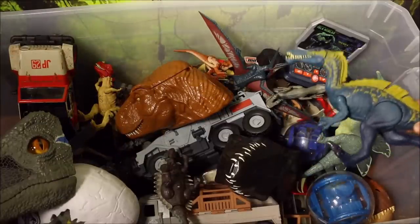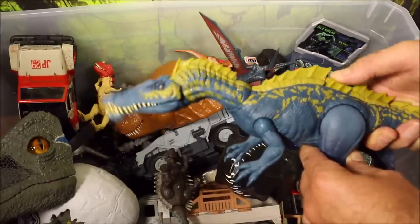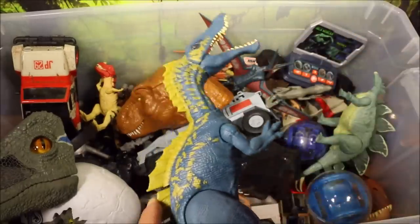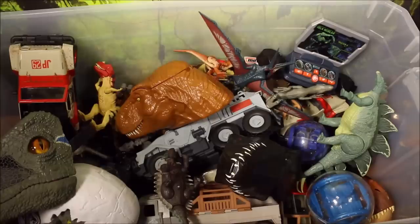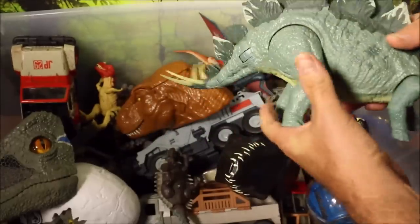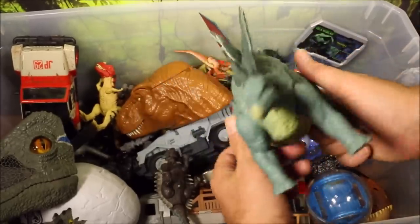Down here we have a Spinosaurus lookalike from the Spinosaurus family — this is the Sukumai Mist. It doesn't have sound, but if you push the button it opens and chomps its mouth. Awesome looking dino. Full reviews and battles of all of these — check out the playlist. And then we have a big huge Stegosaurus; his action feature is he swings his tail back and forth when you push the spike on his back. Really cool looking huge Stegosaurus.